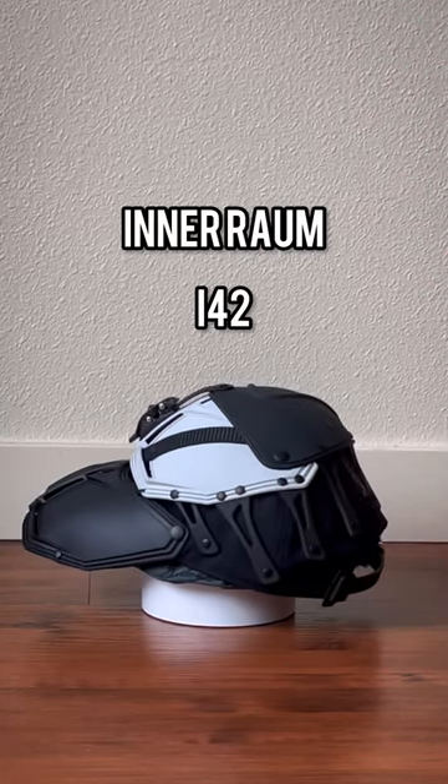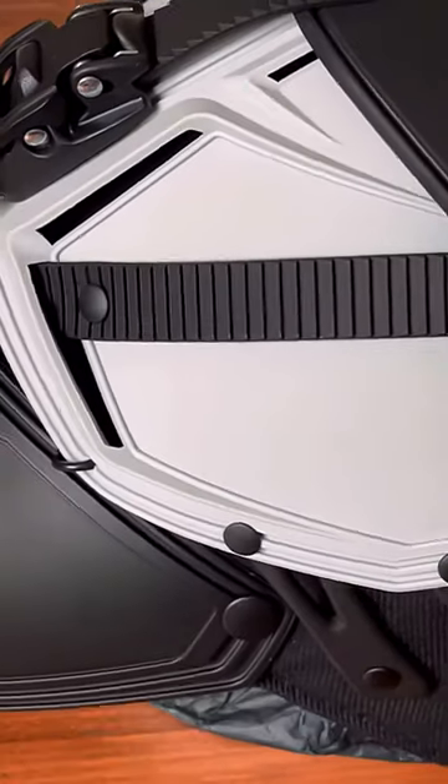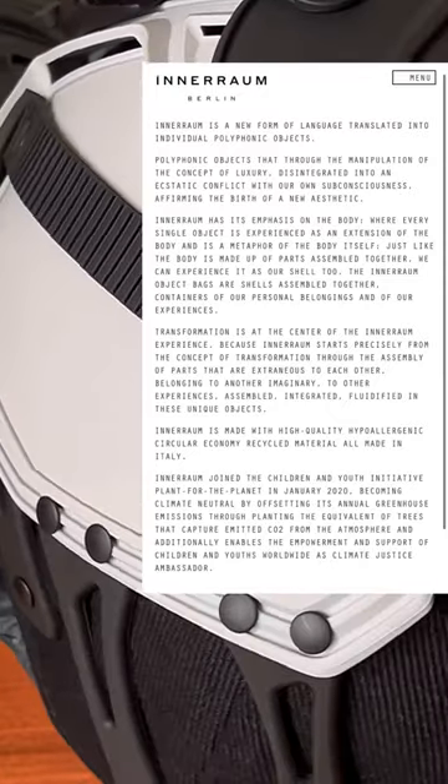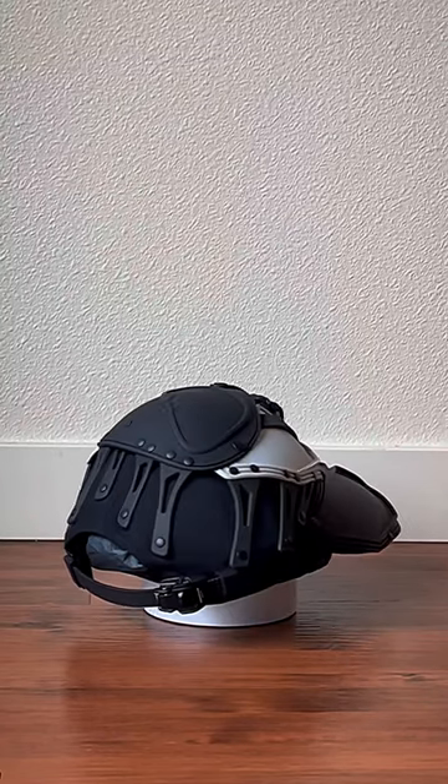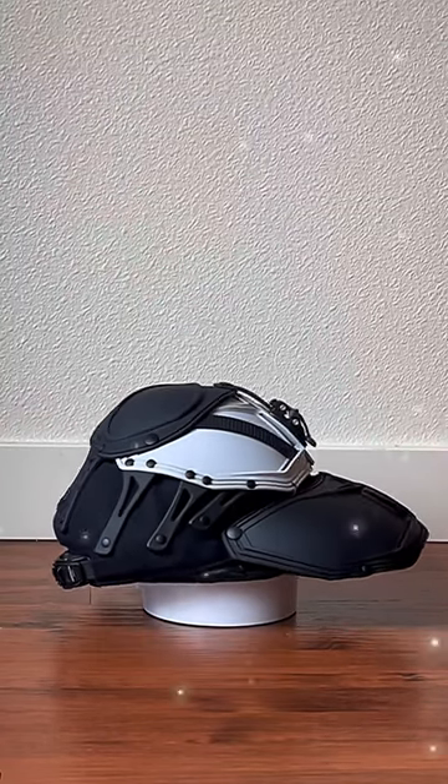This is the i42 object from Interim Labradors. Interim is a design studio that uses recycled materials to create unique objects with a cybernetic and futuristic aesthetic. Their products don't come cheap, but you can find them on sale — I found this one for over half off.